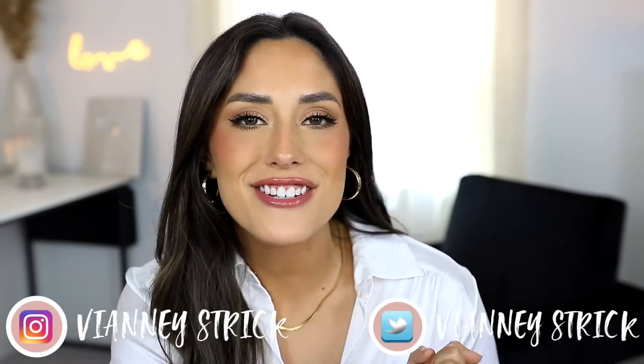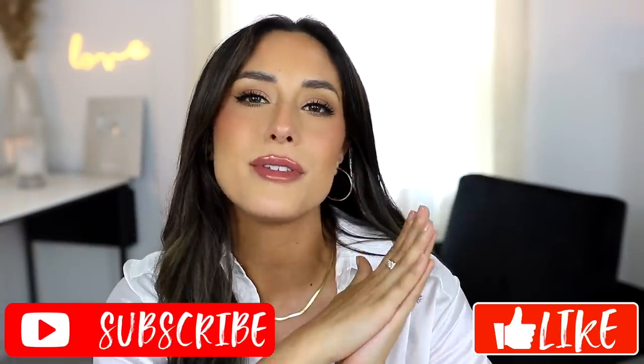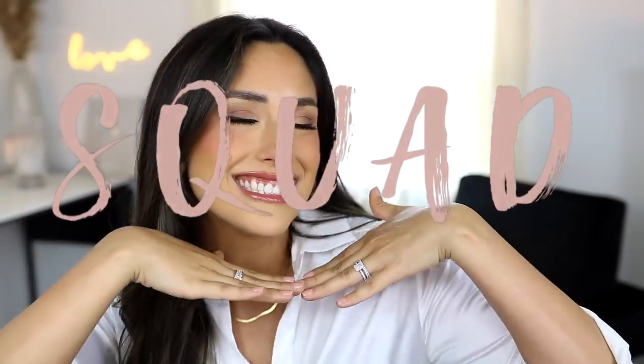Hey guys, welcome back to my channel, and if you're new, what's up — my name is Vena Stryk. Thank you so much for being here. As you can see by the title, today I'm going to tell you my favorite products of the month. I have some beauty, some skincare, some hair care, and some clothing, so I hope you guys enjoy this video and find it helpful. If you do, please give it a big thumbs up and don't forget to subscribe to my channel. Let's get into it!